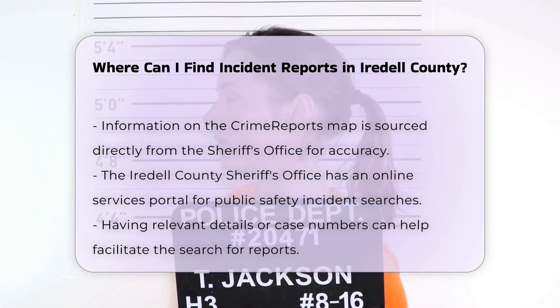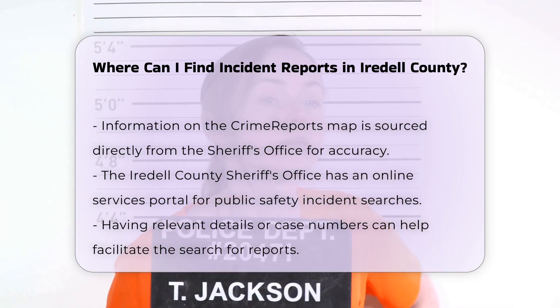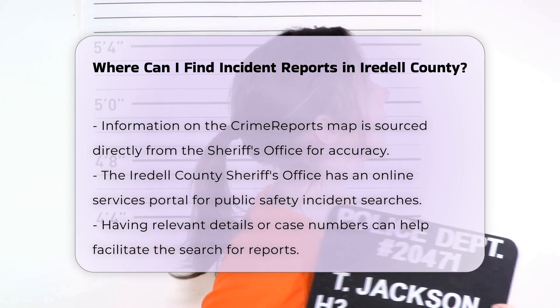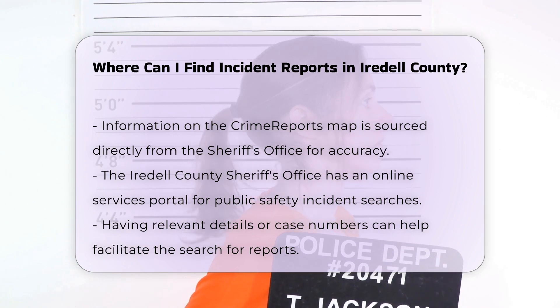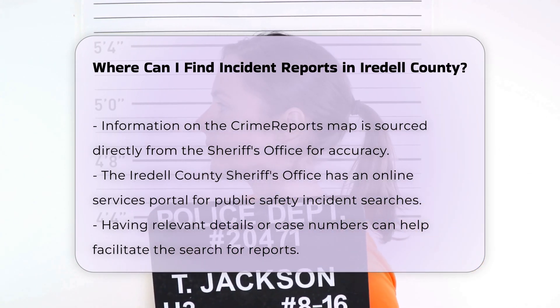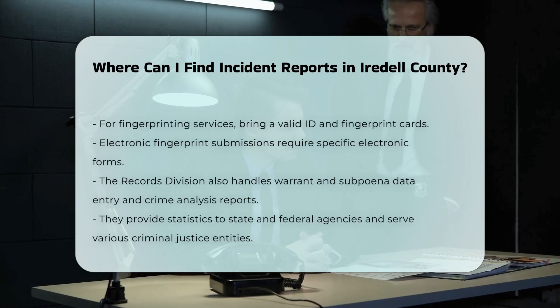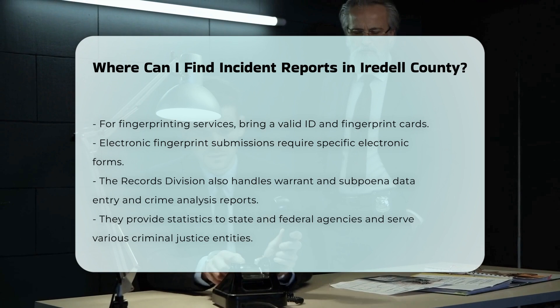Specific Requirements. When visiting any of these locations, it's helpful to have any relevant details or case numbers to facilitate the search. For instance, if you need fingerprinting services, you must bring a valid form of identification and fingerprint cards. If you require electronic fingerprint submission, you need to bring the proper electronic fingerprint submission forms.